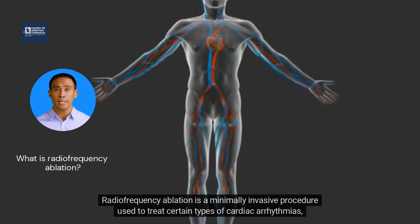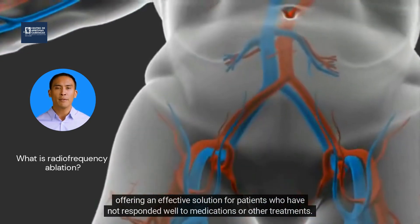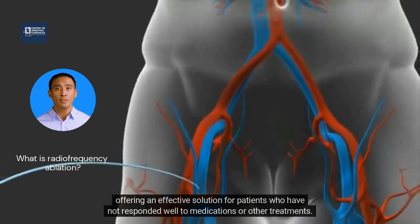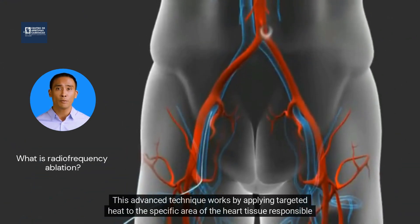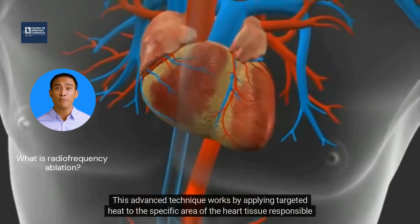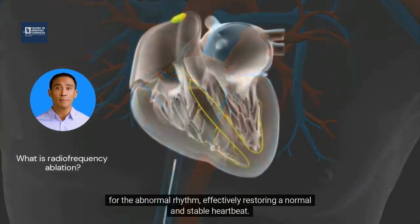Radiofrequency ablation is a minimally invasive procedure used to treat certain types of cardiac arrhythmias, offering an effective solution for patients who have not responded well to medications or other treatments. This advanced technique works by applying targeted heat to the specific area of the heart tissue responsible for the abnormal rhythm, effectively restoring a normal and stable heartbeat.